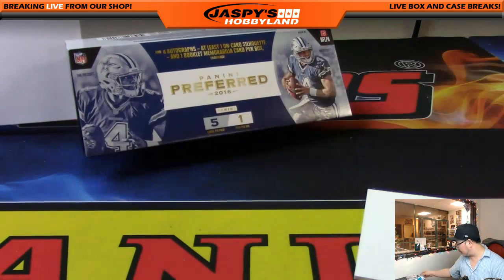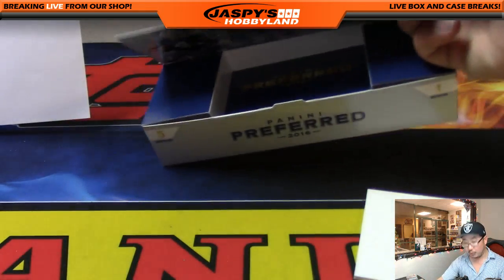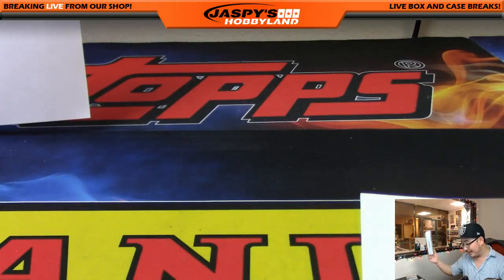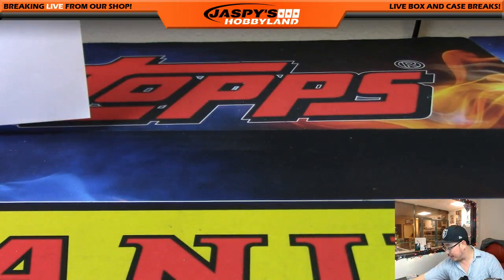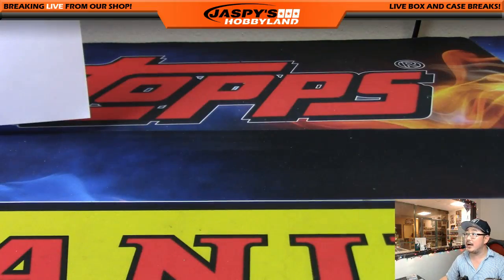And there you go, ladies and gentlemen — that is it! That was a full 10-box break of Preferred Football. Damn good stuff! I'm going to pause the video really quick, set up the randomizers, and see who gets the points and those books — stick around.